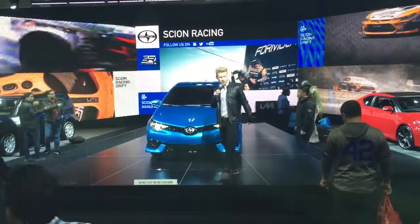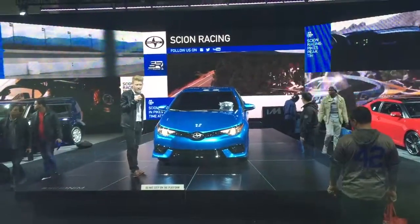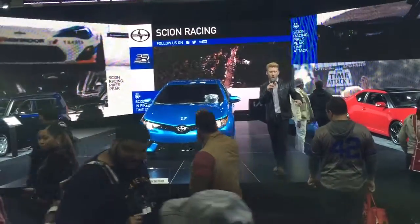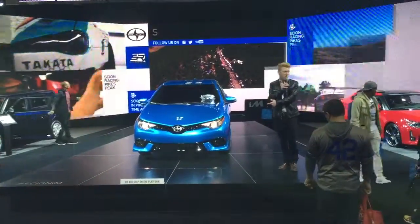Hill start assist comes standard in the vehicle as well. There are also LED daytime running lights, LED tail lamps, and auto light-off headlights — it's got a ton of stuff, including 17-inch alloys. That will be coming this fall 2015 for $20,000. That's right — $20,000.